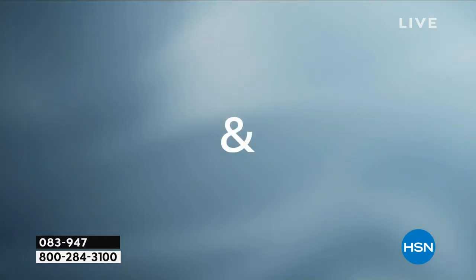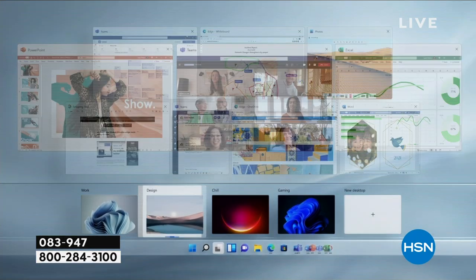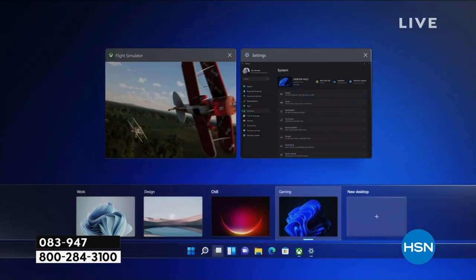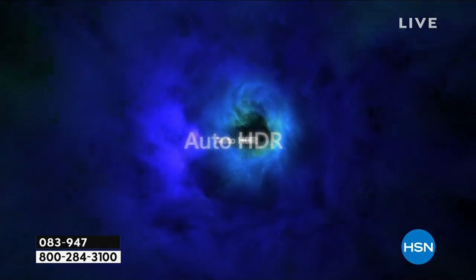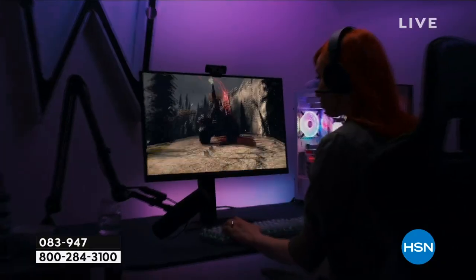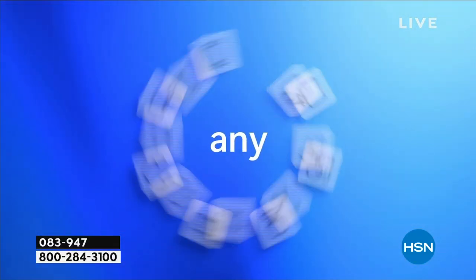Windows 11 is the safest Windows operating system Microsoft has ever created. That means safety, security, and speed are built right in — giving you peace of mind and protecting your purchase from the moment you open the box.